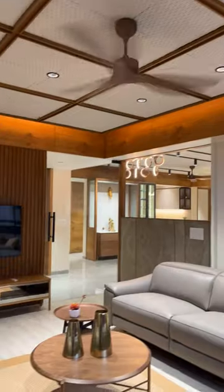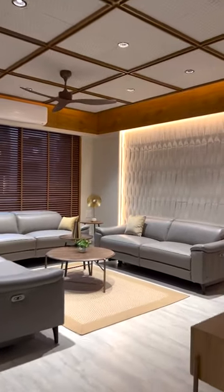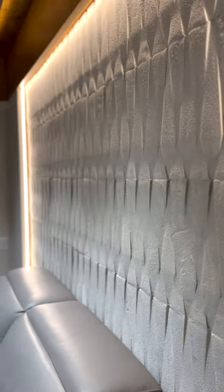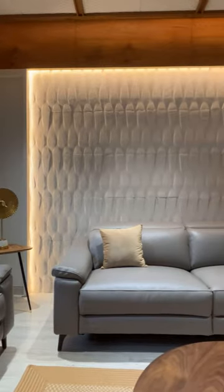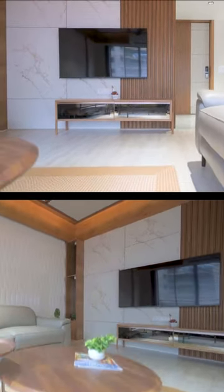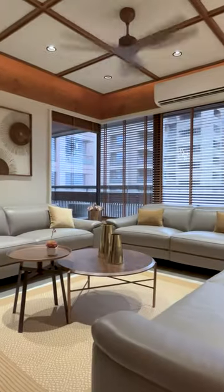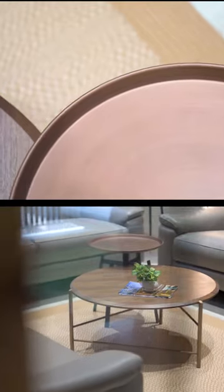Great attention has been paid to the detailing of the drawing room. The light stone-clad wall sets as a background to the sitting furniture. The TV wall stands out with marble-printed tiles paired up with wooden fluted panel. The monochromatic Italian leather material of the sofa with stylish round center tables add luxury and comfort to the space.